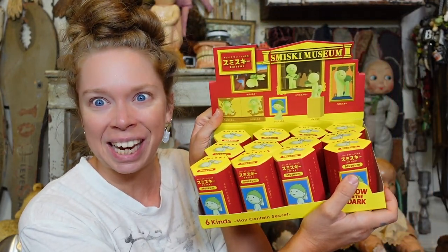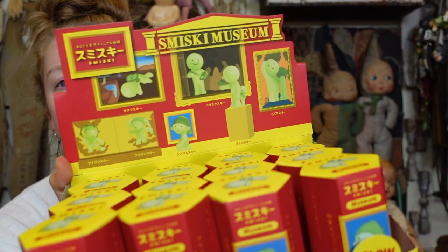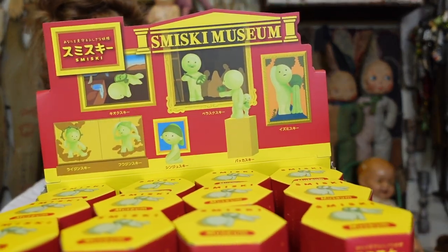Do y'all remember Smisky? These adorable little glow-in-the-dark guys. I feel like Bathroom was maybe the last series that we unboxed. Those were honestly some of my favorites. There was even a set of three that we ended up getting that were so cute because they were all holding their nose. Dogman and I actually have them in the literal toilet room — the room where the toilet is — on a little shelf. The Smisky bathroom figures: perfect bathroom decoration.